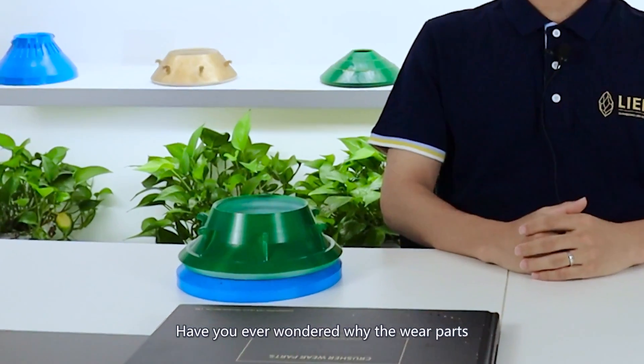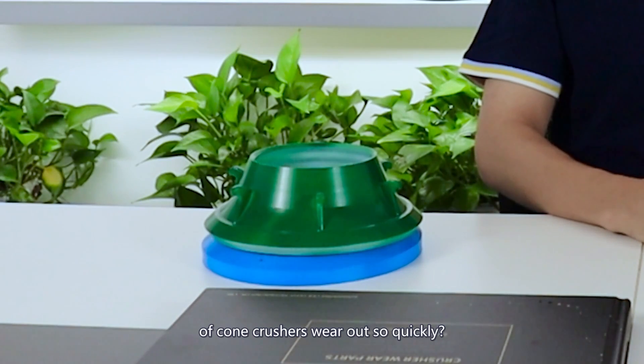Hi everyone, I'm Brian. Have you ever wondered why the wear parts of cone crushers wear out so quickly?